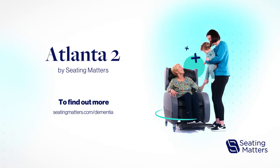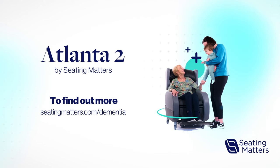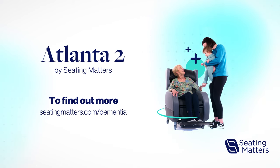To find out more or book a consultation, visit seatingmatters.com/dementia.